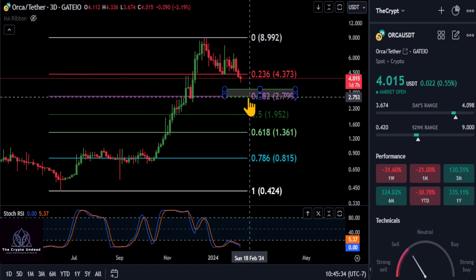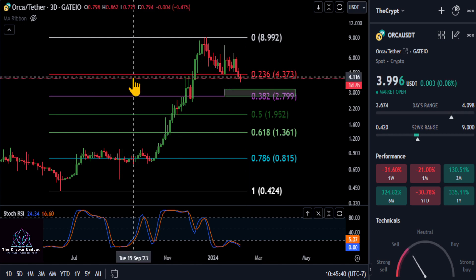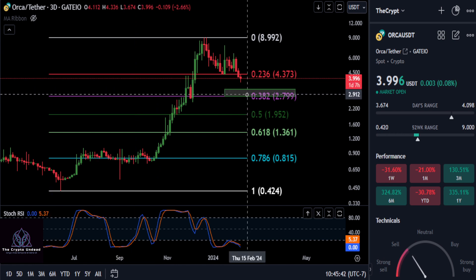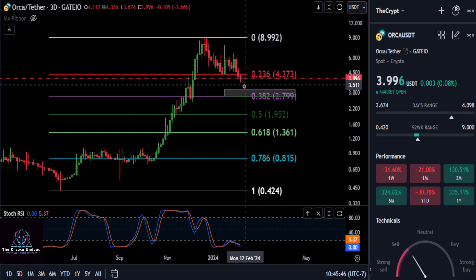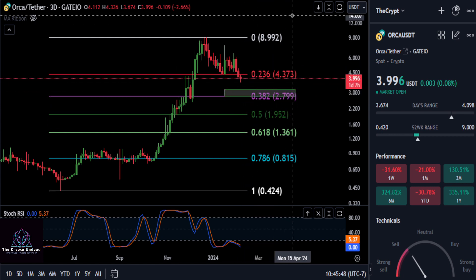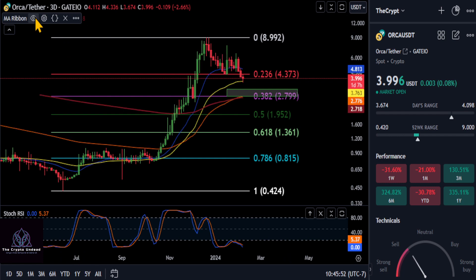Anywhere from about $280 up to $322 or so — that is going to be your support box to watch. As long as you hold this box, whether the top, bottom, or in the middle, you are still considered bullish. Then we'll see where this thing goes from there.